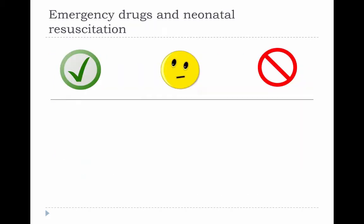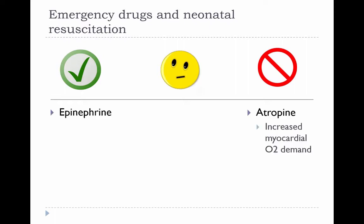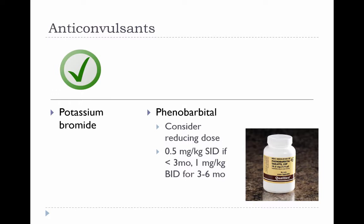Moving on to emergency drugs and neonatal resuscitation: epinephrine is in the green category and appears safe for resuscitation in young animals. Atropine, although it increases heart rate, also increases myocardial oxygen demand, so some sources list it as contraindicated in neonates up to a certain age. Doxapram is in the middle column because improved survival after resuscitation with doxapram has not been demonstrated. For anticonvulsants, potassium bromide has been used in young animals with no apparent adverse effects, while phenobarbital relies heavily on hepatic metabolism so lower doses are advised.